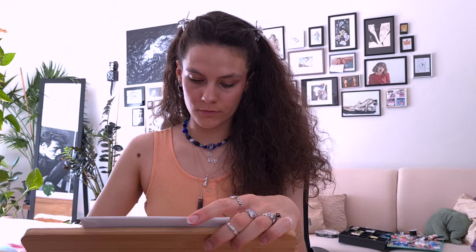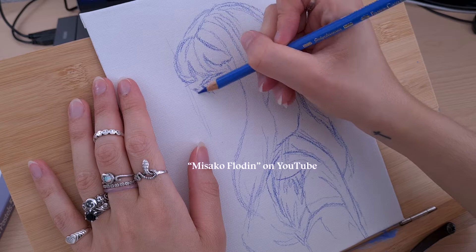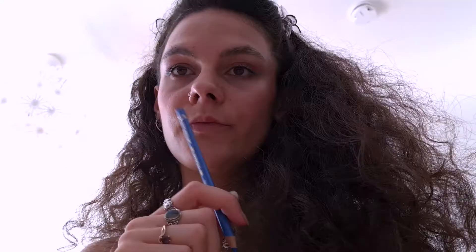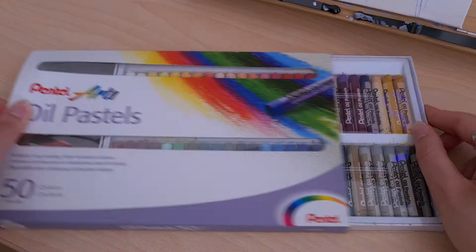A little while ago I discovered an artist on YouTube who draws such amazing artworks, especially portraits with oil pastels. I particularly admire her color palettes a lot, and this inspired me so much that I bought myself a small set of oil pastels to try it myself for the first time. Now I finally got around to trying them out and it really wasn't easy, to be honest.